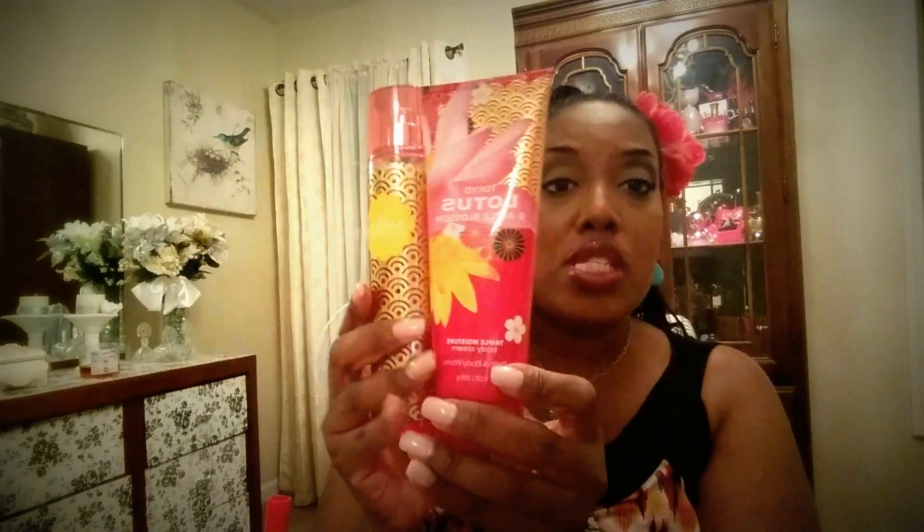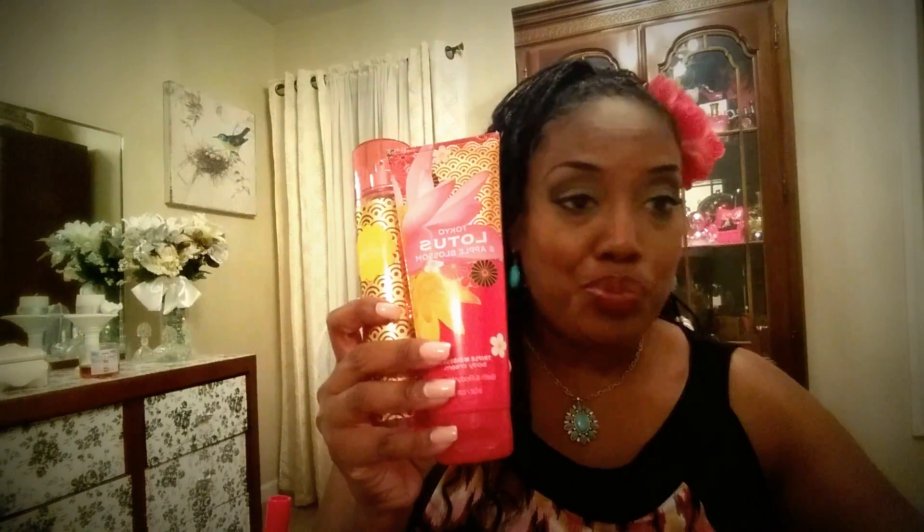The first thing I'm going to show you is this Tokyo Lotus and Apple Blossom. I got this at the semi-annual sale last June, three dollars each — amazing. This is the second set I'm working on. It smells amazing — if you love the Japanese Lotus Blossom, this is very similar but with a hint of apple, a little sweeter. The lotion, which is triple moisture, and the body spray are both amazing.